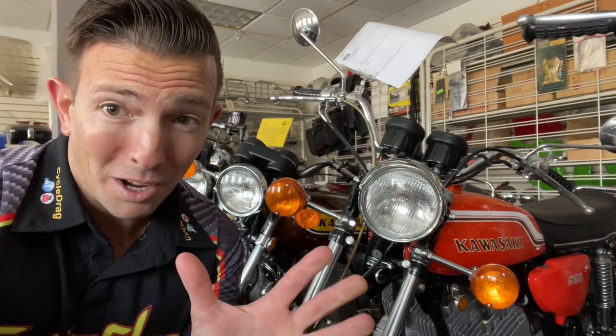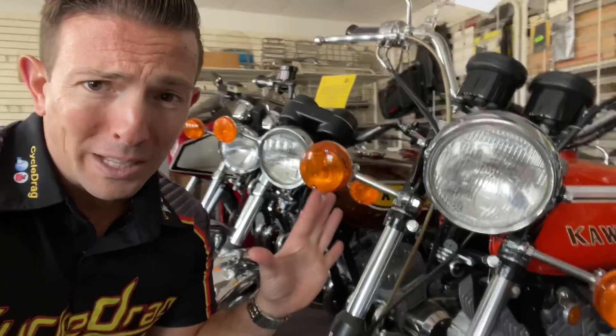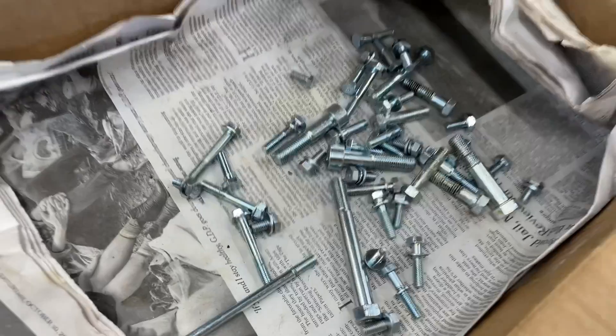Motorcycle fans, we have uncovered a true gem. Hundreds of finely restored vintage motorcycles. Oh yeah, two strokes. We got them. And we're going to give you a little bit of inside information on how these restorations are performed. We're at Ken Cycle Repair in Reading. We've got so much to see. Sit back, relax. Let's go.